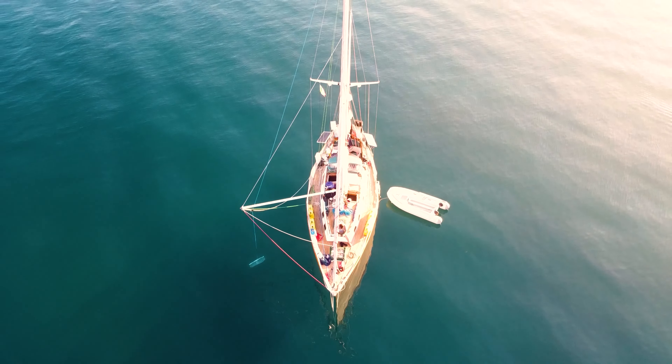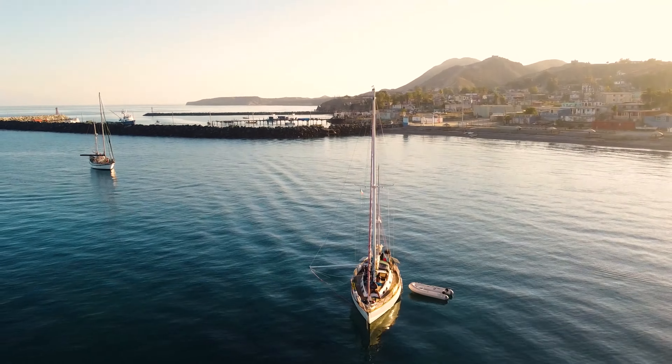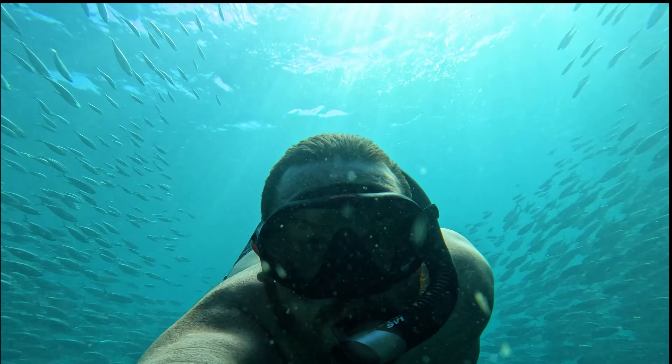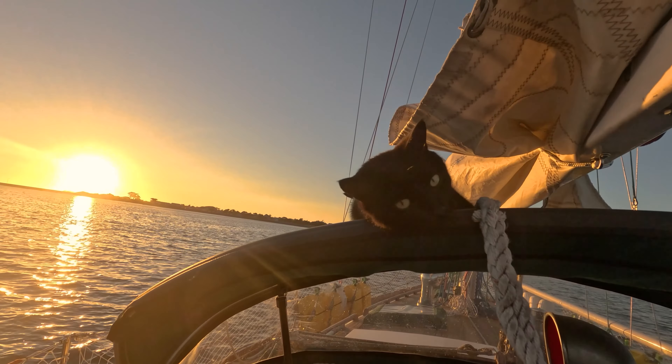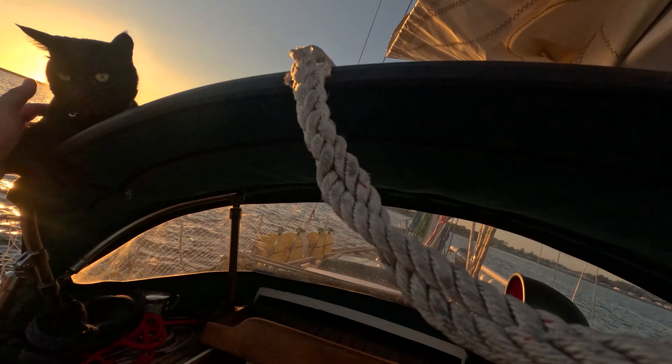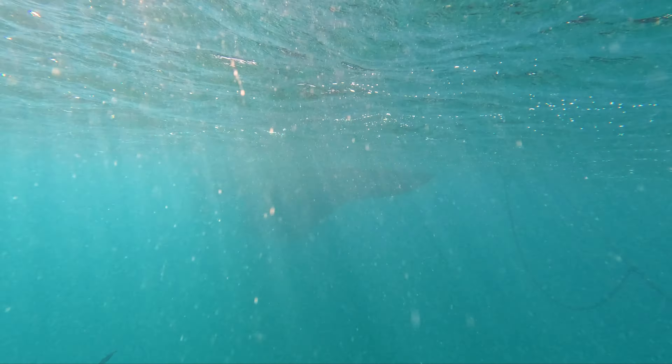Welcome to Tiger Lily, our 42-foot Choy Lee sailboat that we've sailed from Seattle to Mexico. This is Colby, I'm Mariah, and these are our two cats, Nymeria and Took. We're out to explore the Sea of Cortez this year, and we really hope you'll follow along and enjoy our adventures.